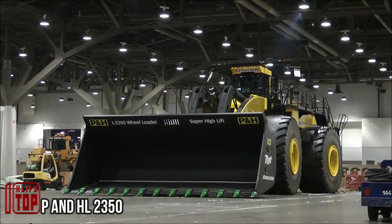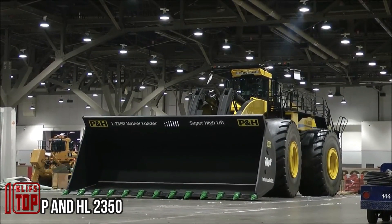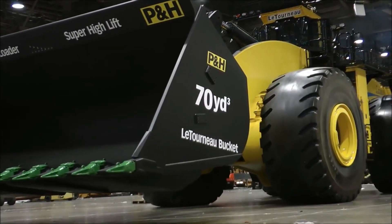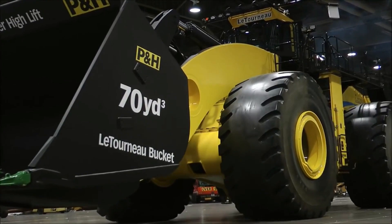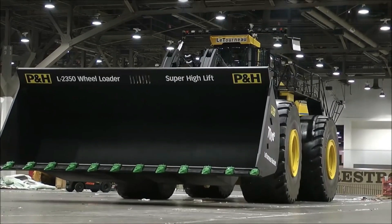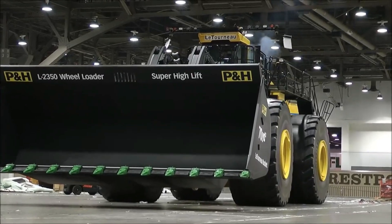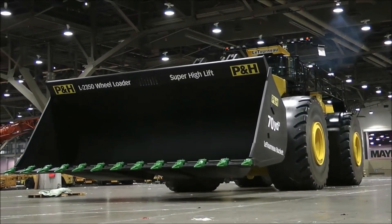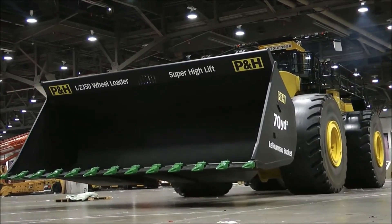PNHL 2350. The PNHL 2350 excavator is an exceptional marvel of engineering. In a world where size matters, it distinguishes itself as one of the largest machines on the planet, a creation by the renowned Joy Global Company. Weighing an astounding 230 tons and reaching heights of over 7 meters, it's a true giant in its class.